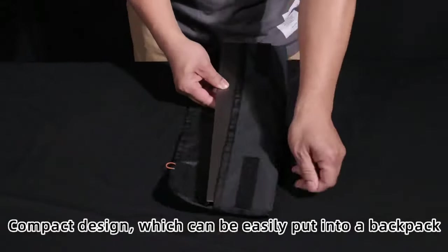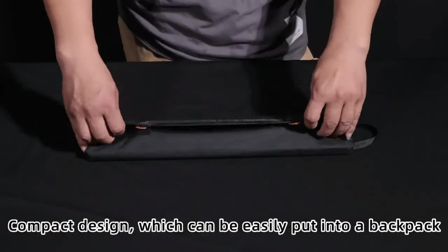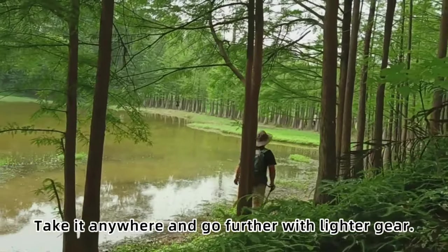Compact design which can be easily put into a backpack. Take it anywhere and go further with lighter gear.